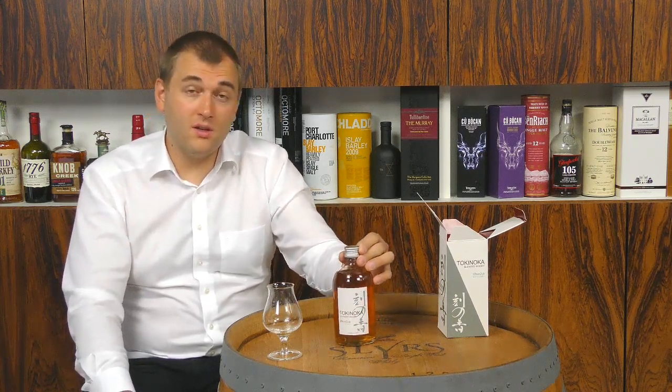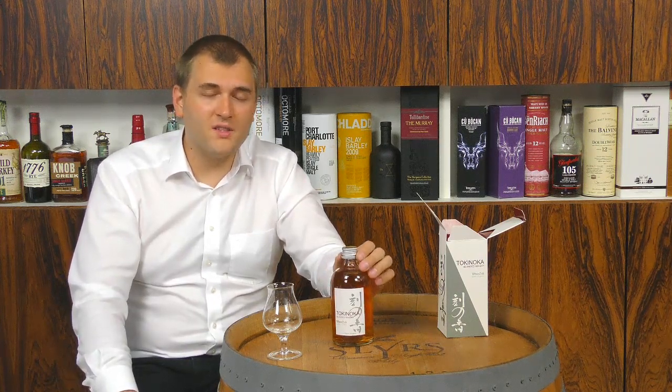Thank you very much for watching. If you'd like to know more about the White Oak Distillery, there is a video on our YouTube channel and on whiskey.com where you'll find all the production methods and how they work at the White Oak Distillery. There is also an interview with the master distiller — although he didn't speak English, so I had a translator present. Thank you very much for watching and see you next time.